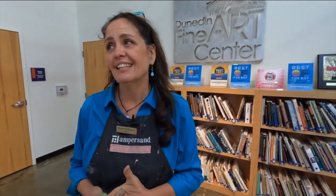Getting them to ask questions, showing them how to do certain things that they never thought of before. Sean will be live painting at the Dunedin Fine Arts Center until the end of April. Admission here is totally free.